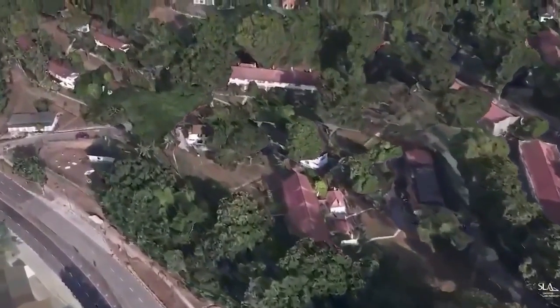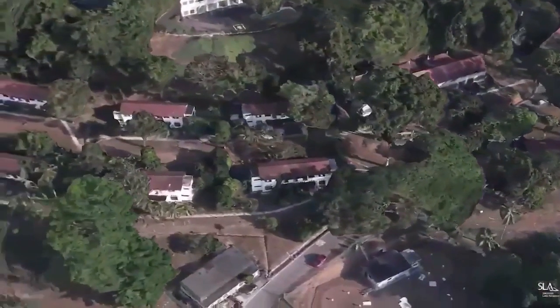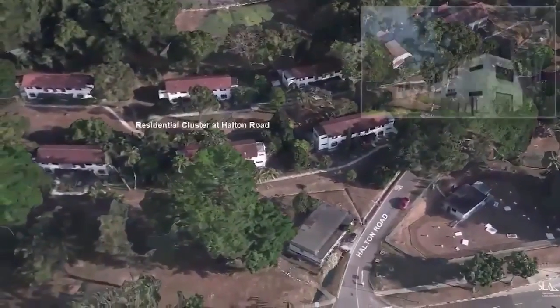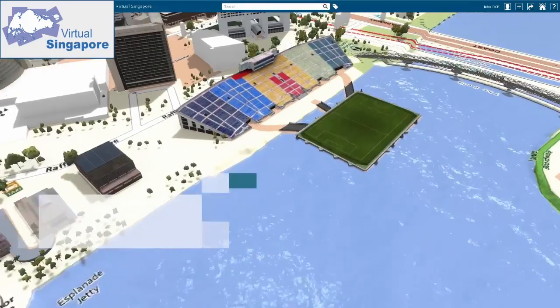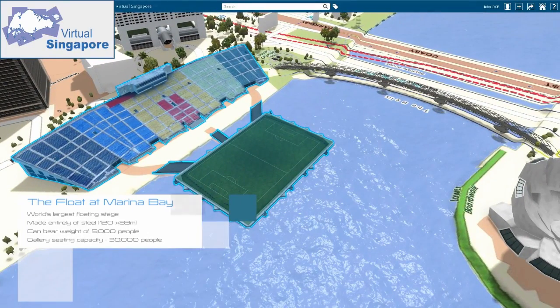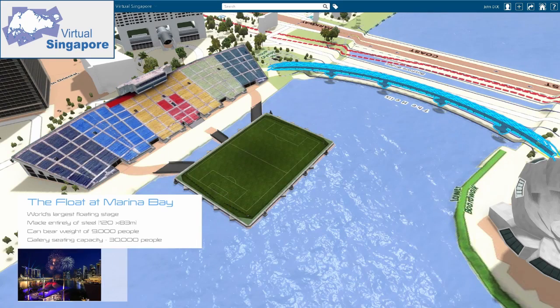For example, data sources such as cadastral surveys reflect the boundaries of ownership rights across real estate, mineral, and land usage domains. Malicious or accidental changes to these records could compromise privacy, competitive advantage, or ownership rights.